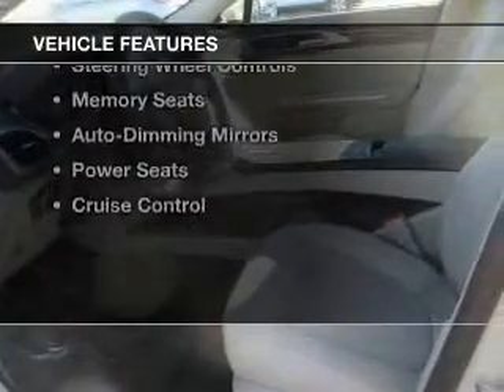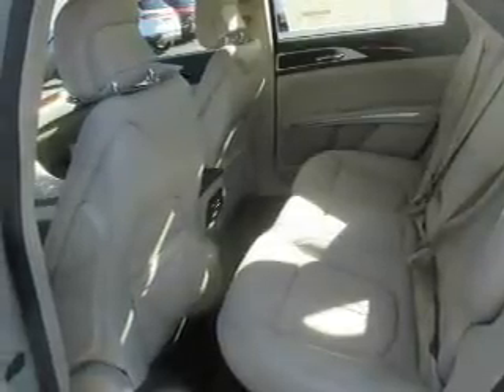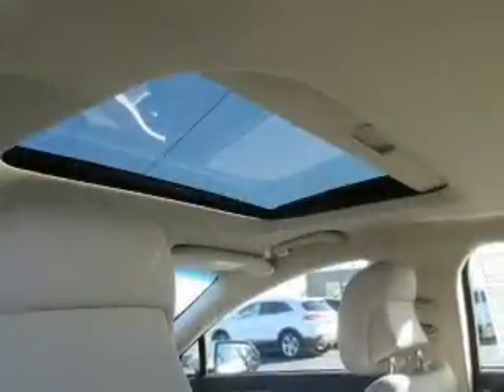The features include push-button start, leather seats, heated seats, Bluetooth connectivity, remote start, steering wheel controls, memory seats, auto dimming mirrors, power seats, and cruise control.